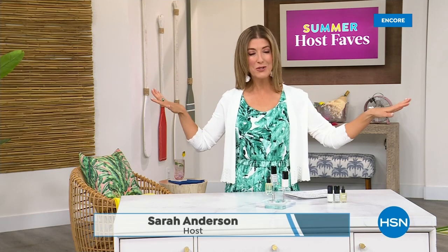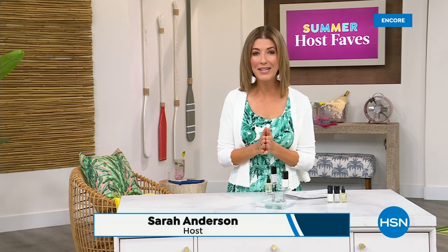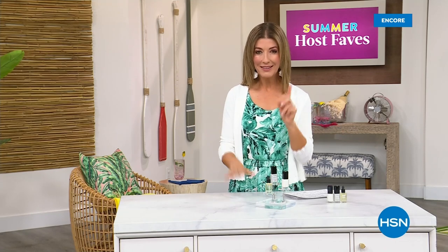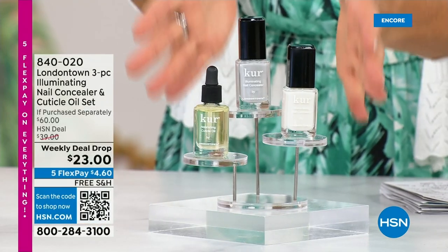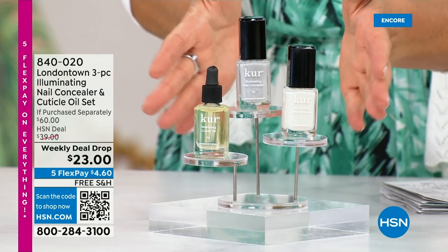Our Summer Host Faves are in full swing. Thank you so much for all of your orders on the dress and the FitFlop shoes. Shop online — that's the best way to get right to the front of the queue. With summer coming, the last place you want to be is stuck in a nail salon getting a gel mani or an acrylic gel. You don't want anything that's going to damage your nails. You want a manicure you can do at home.